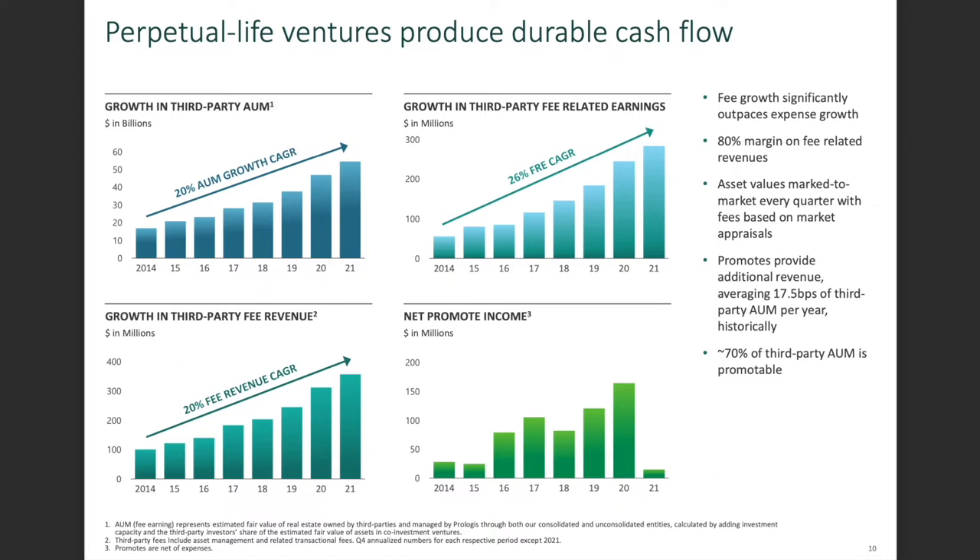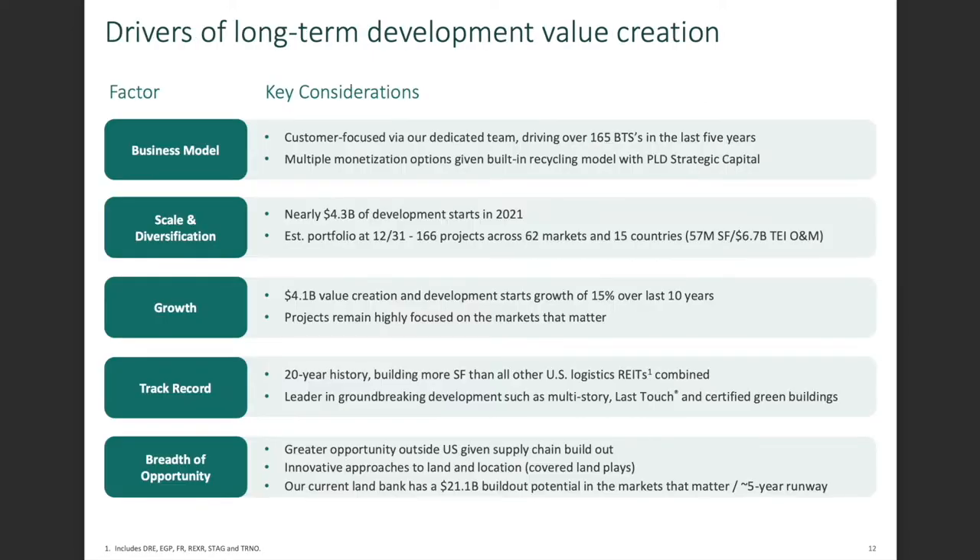Regarding third-party assets under management: Prologis manages assets for other companies and earns a fee for it. Growth in third-party AUM fees is growing at a 26% combined annual growth rate, assets under management are growing at 20% combined annual growth rate, and third-party revenue is also growing at 20% CAGR. That is really good. There's an 80% margin on fee-related revenues — that's very impressive.